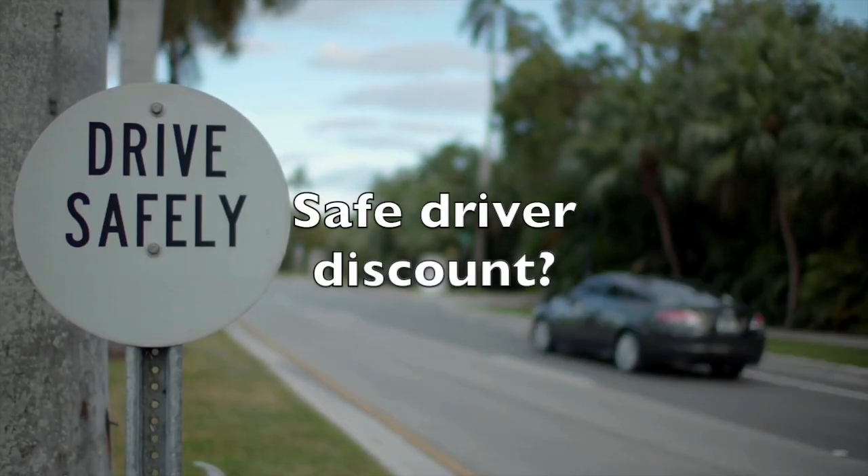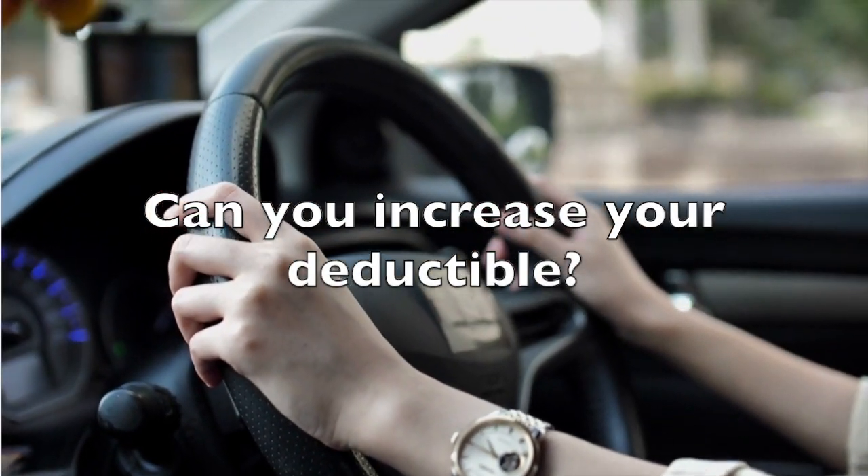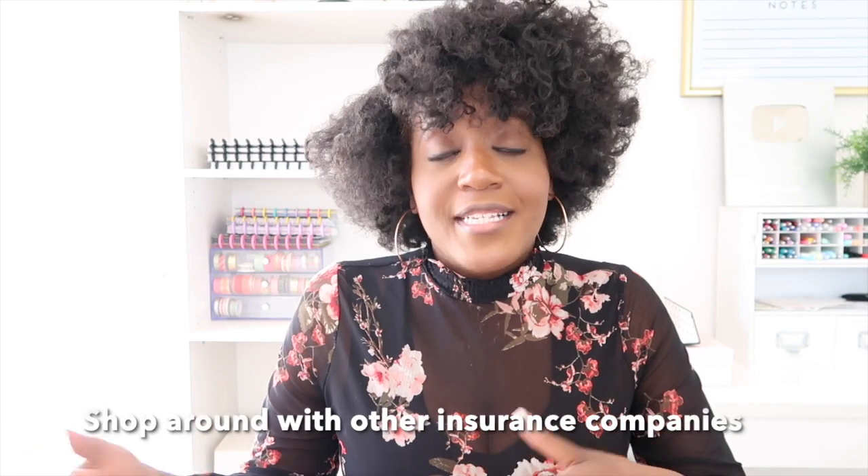Does your car insurance company have a safe driving discount, and are you part of that program? How long have you been with your current company? If it's been over five years, can you get a longevity discount? What is your current deductible — if it's a lower amount, could you raise it? Make sure you have that money in savings so you can save with a higher deductible. And if push comes to shove, can you shop around with other companies? Sometimes it's better to just switch and get a better deal.